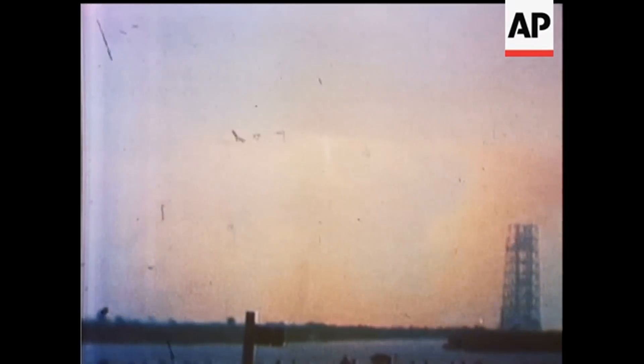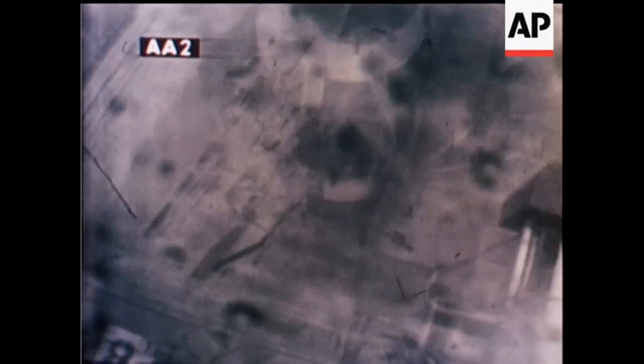Pete Conrad reports the York program is in. Tower clear. We have pitch and roll program — and this baby is really going. Pete Conrad reporting the roll and pitch program to put the power to upper course. Altitude at one-half mile. Rolls complete. Roger, Pete.